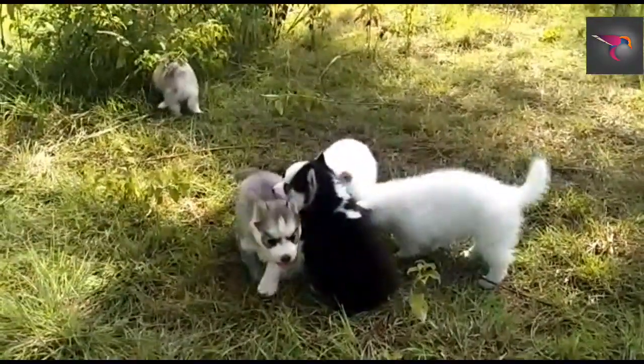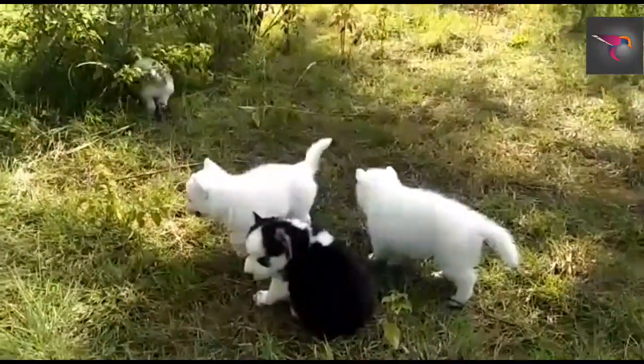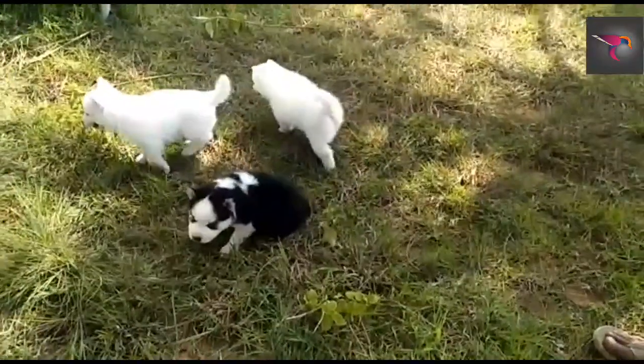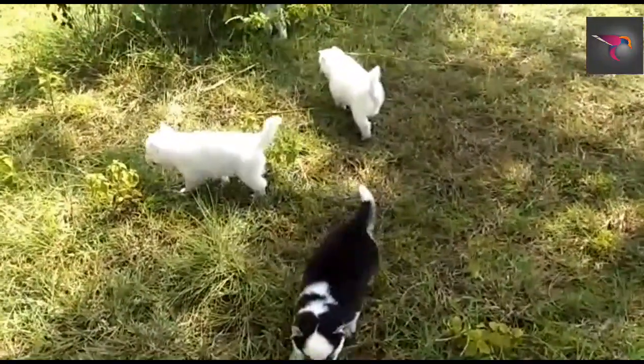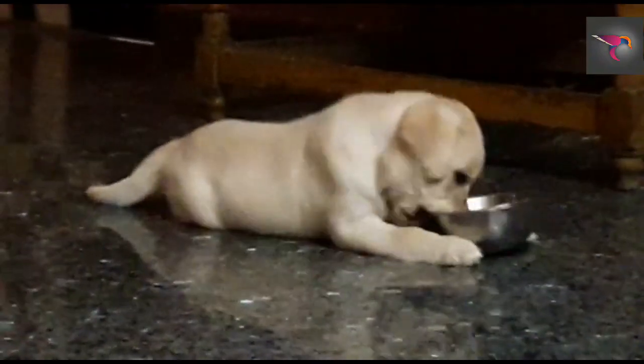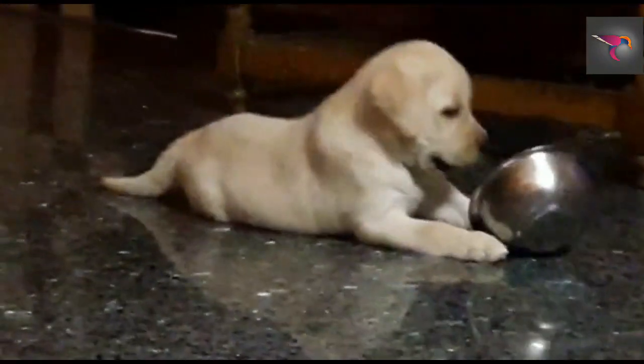Prices are negotiable and transportation is available all over India. They are very healthy, active, good breed, pure breed. If you want to buy a Siberian Husky, he's one of the best breeders. Also available is a Labrador.